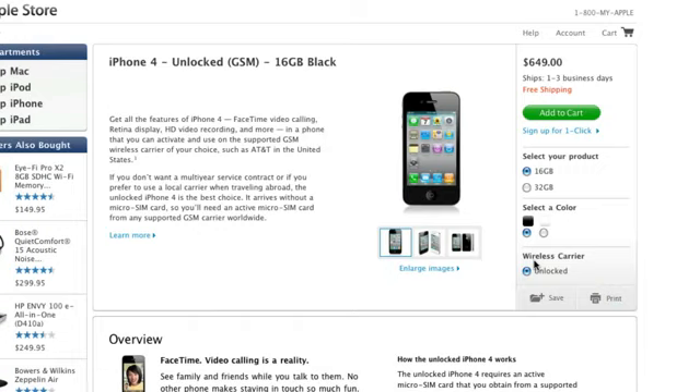But for most consumers in the United States, this phone really isn't a good idea for them. The reason being, this is a GSM phone only, so you're not going to be able to buy it unlocked and use it with Verizon or Sprint or something like that.